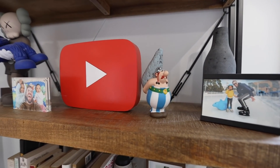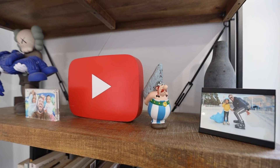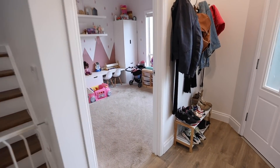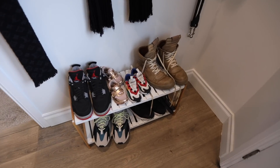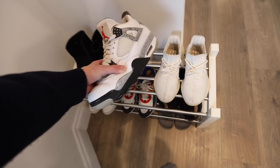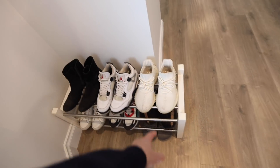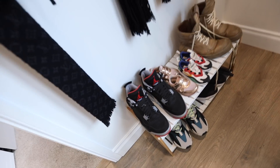I've got this Obelix figurine — I used to read Asterix comics all the time as a kid and Obelix was my favorite character. Over here we have my most worn shoes. As you guys know I'm a bit of a sneakerhead, so I've got a lot of shoes at the front door. I've got my Jordan 4 Cements, one of my all-time favorite shoes, a couple of pairs of Yeezys, and another pair of Jordan 4s — these are one of my favorites too.